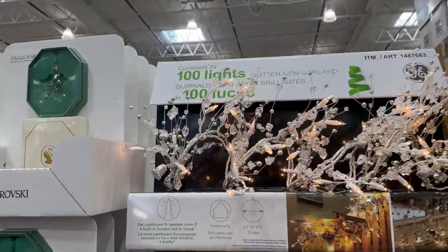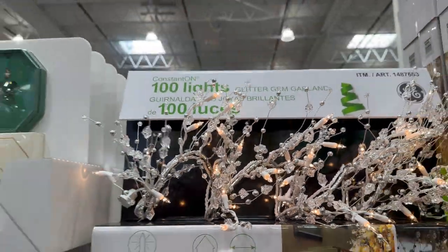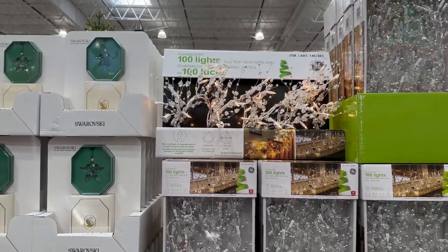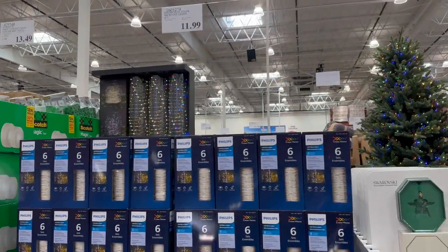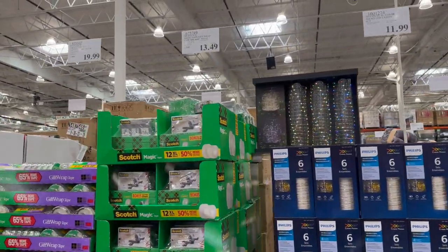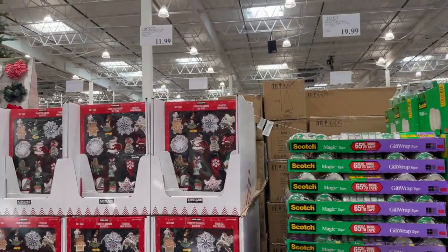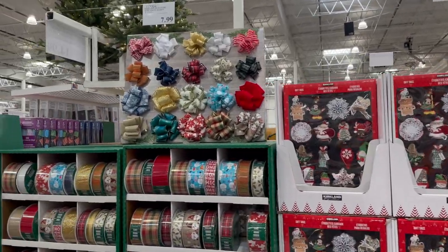I wonder what my condo board would think of those in my front yard. Look at that! How pretty. I love Christmas.